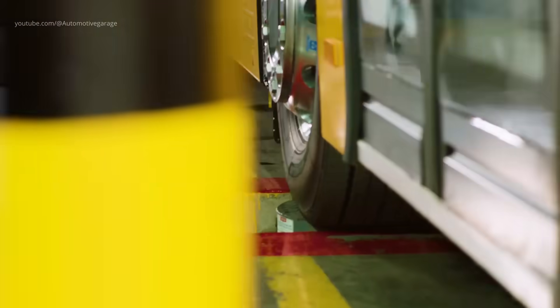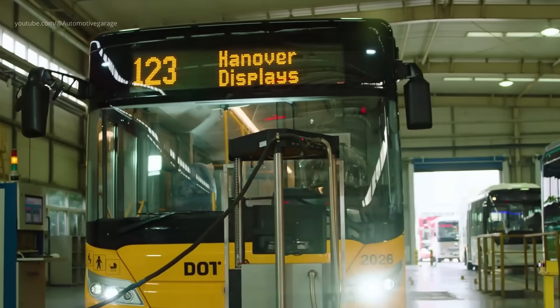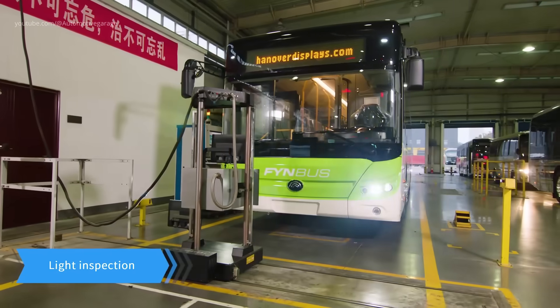Light inspection. An initial examination of the vehicle's exterior and interior ensures that all components, from lights to reflective surfaces, are properly installed and functioning.